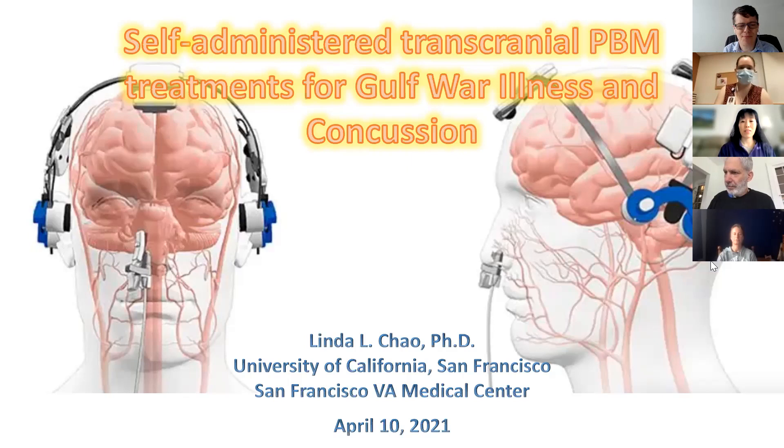Thank you, and I apologize about the date — I'm a little bit ahead of myself. Today I'm going to tell you about some of my pilot studies, as Paolo mentioned, looking at self-administered transcranial PBM treatments for Gulf War illness and concussion.